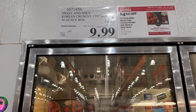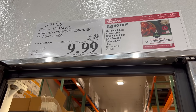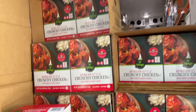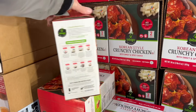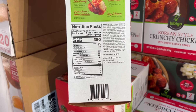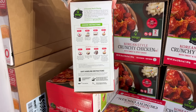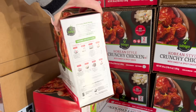You know who might like this? Andrew — actually all the kids might like this. The Sweet and Spicy Korean Crunchy Chicken, $4.50 off, drops that $14.49 price down to $9.99. There are two family kits in there. The salt is high, which is normal. You can cook it in an air fryer or a conventional oven, either way.